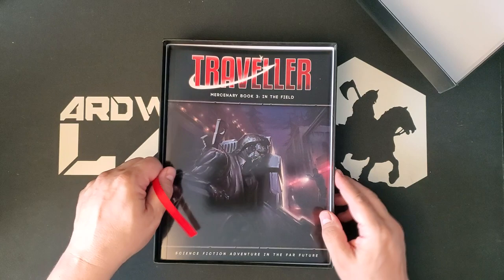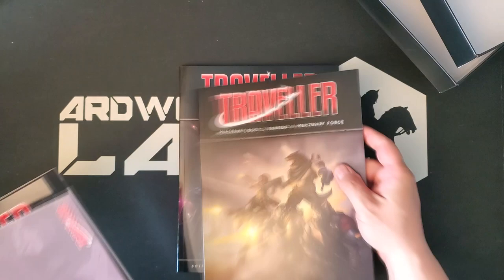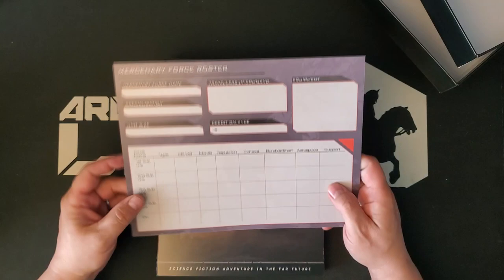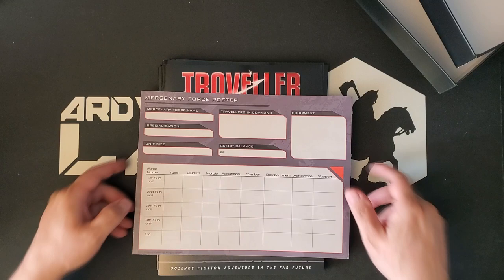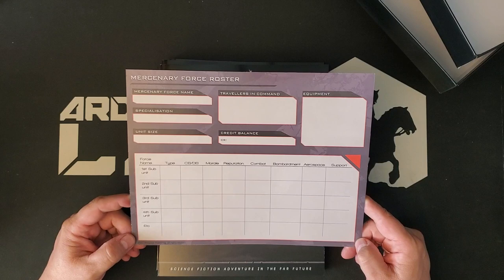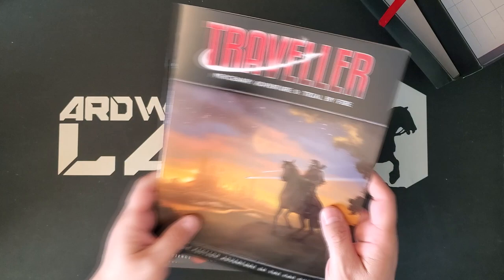The box lid lifts away pretty nicely and it's a nice thick box. We have a ribbon inside that will allow us to actually extract all of the stuff. So what we have here is Mercenary Books 3, 2, 1, Mercenary Adventure 0 — Trial by Fire. There's a lot of adventures here and, oh, this is interesting — a Mercenary Force roster, which looks clearly designed to be written on. It's got a very shiny surface. I assume it is designed to be written on with grease pencils or dry erase markers. I hope they have a print-friendly version of that available somewhere online.